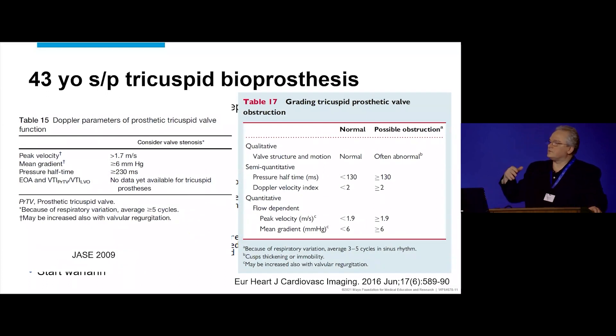In case you were wondering about pressure half-time and valve area, these are from the European and American guidelines for assessing prosthetic valves. There's agreement that a gradient more than six would be abnormal, agreement about high velocity with different cutoff points — 1.7 and 1.9 — and the pressure half-time differs a little bit between the two guidelines. The U.S. ones are just being revised.